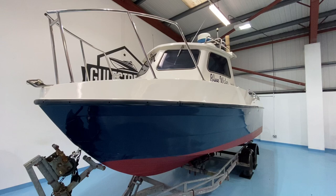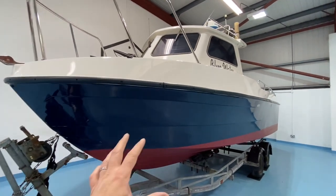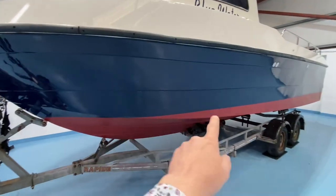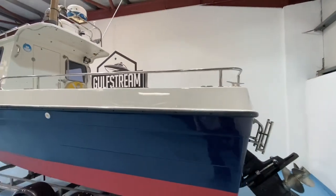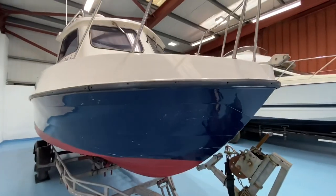Taking a walk down along the port side, it is in very good condition. The navy gel coat looks good down this side. She's anti-fouled in red. There's a huge aft deck on this thing — perfect for fishing.